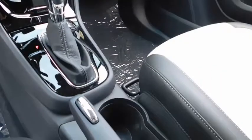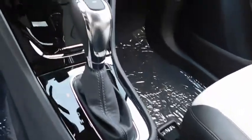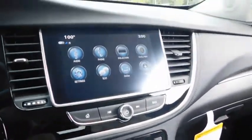Front wheel drive, rear defrost, AM FM stereo radio, side head airbag, MP3 player, bucket seats, child safety locks.